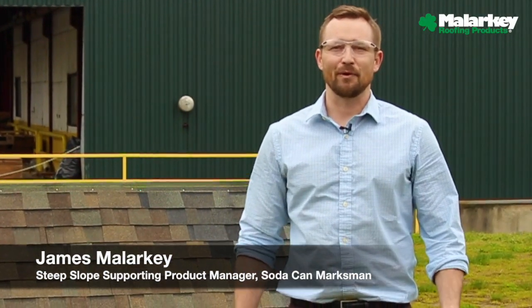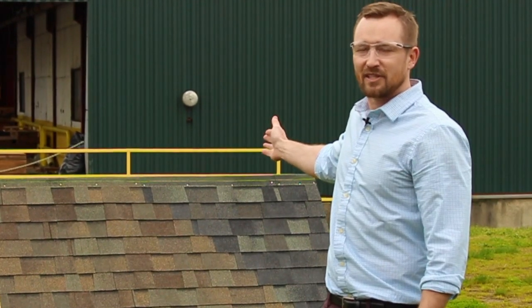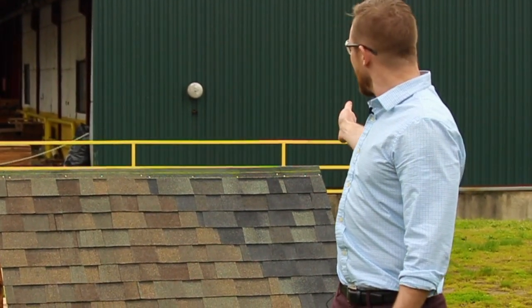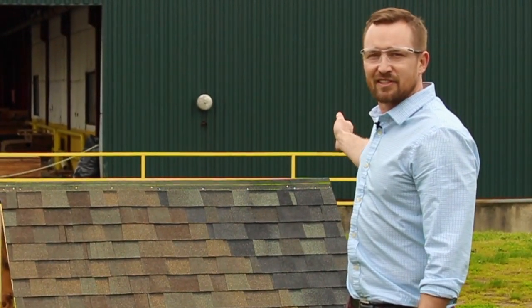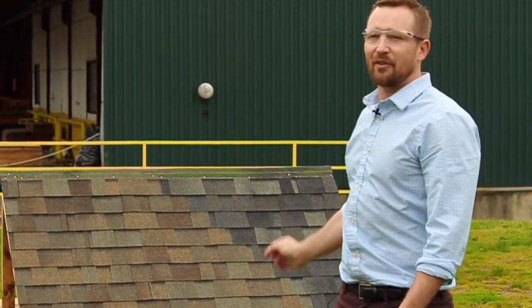Hi, James Malarkey with Malarkey Roofing Products. Today we're going to do an impact test with our display board back here. On the left is the Legacy Shingle, which is class 4 impact resistant. And then on the right, we have our polymer modified Vista Shingle, which uses our next gen technology. So we're going to demonstrate how well these hold up to a 12 ounce fluid soda at 100 miles an hour.